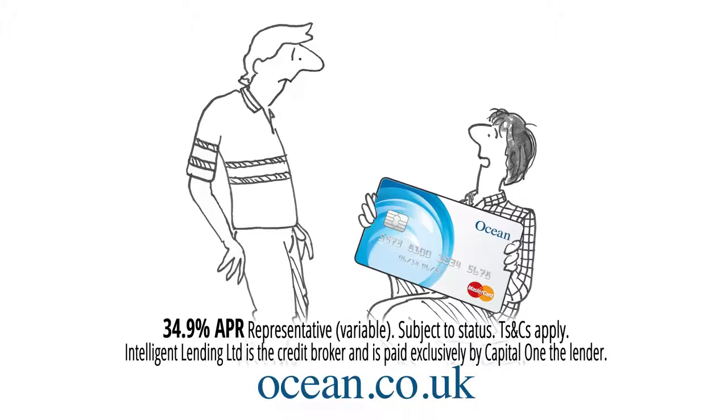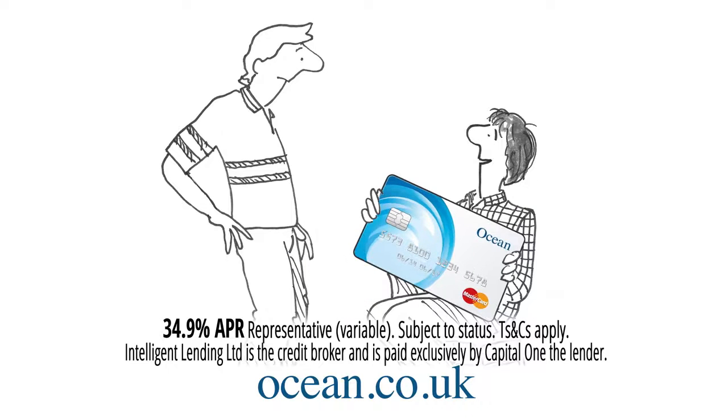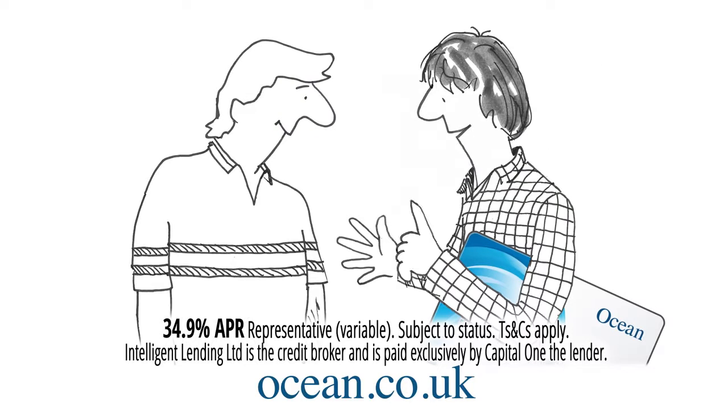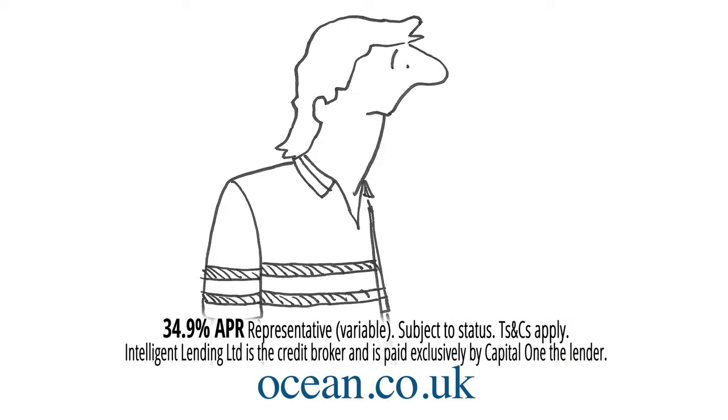What are you doing? Shopping with my new Ocean Credit Card. It's from Ocean Finance. They're great. They keep things simple and they got me sorted. What's so good about it then?